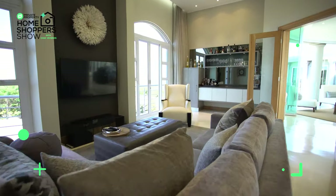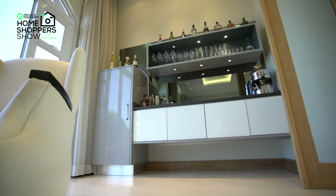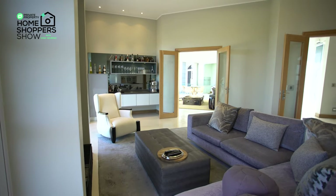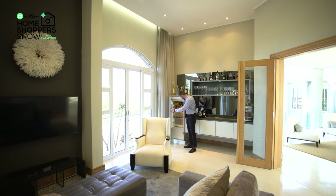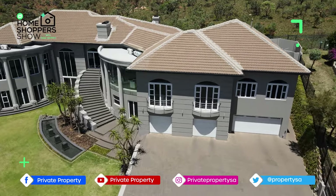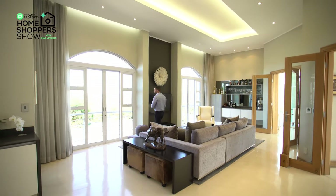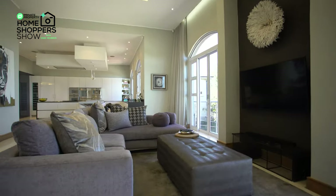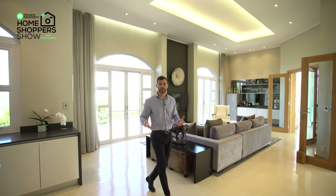We find ourselves in a lounge area with a bar — called the grey bar — featuring beautiful Caesarstone countertops, inbuilt shelving, all lighting built in, and of course an inbuilt bar fridge. Over here we have two Juliet balconies flanking this informal sitting room area, giving you access to those stunning views again. It's a beautiful place to sit down, have a drink, or maybe enjoy a light meal.